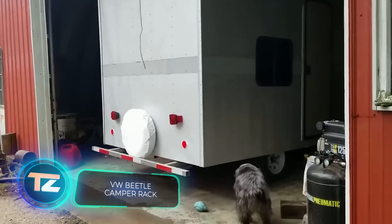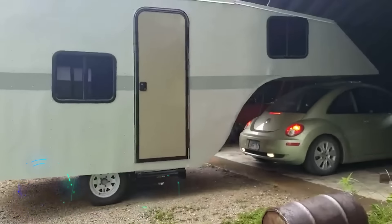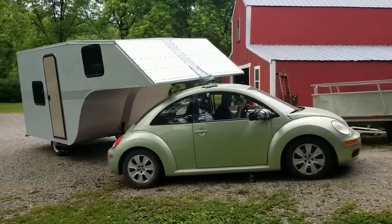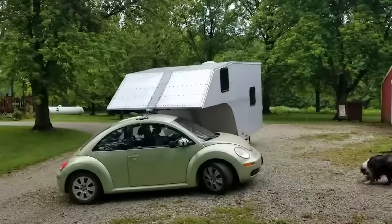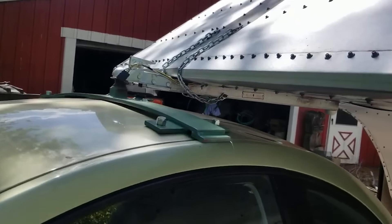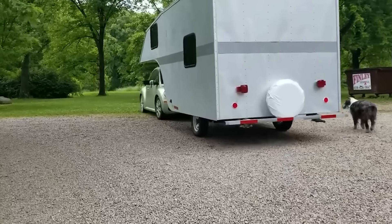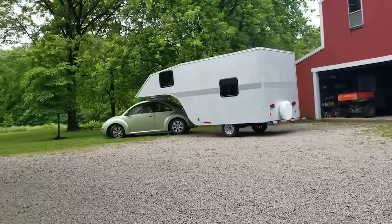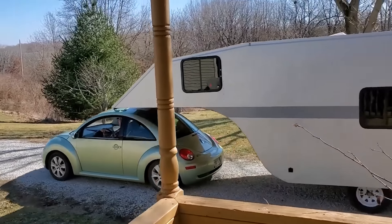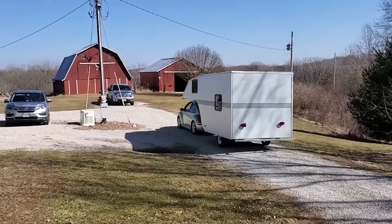The iconic Volkswagen Beetle has seen quite the transformations, from getting a 40% bigger steam engine to even adopting an airplane engine. The creator of this video's father decided to infuse some originality by crafting a camping trailer for his Beetle. When you look at the finished product, it's hard to believe the trailer was built entirely from scratch. Most impressive is the roof-mounted hitch that allows the driver not only to pull, but also to push the trailer. You can get both the car and trailer as a set for $14,000.